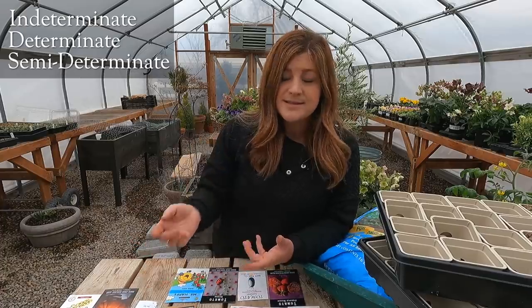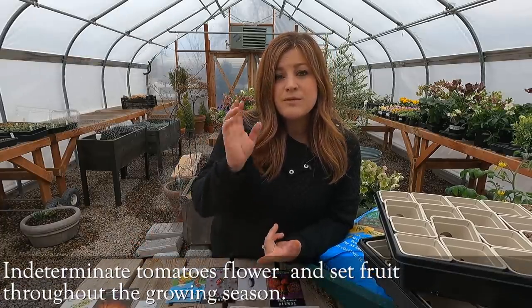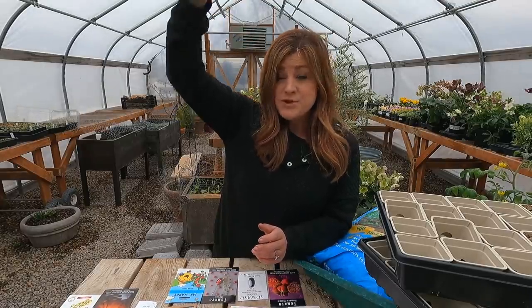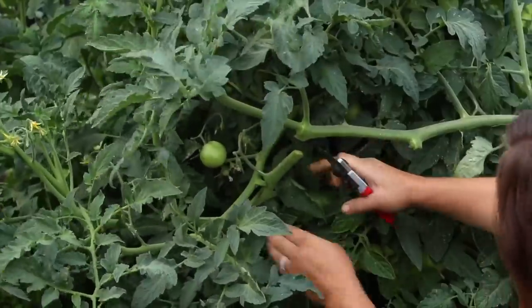Last are the different types of tomatoes you can plant, which can make a difference depending on your space and when you want to harvest. If you're harvesting to can, you may want a big crop all at once rather than fruiting through the whole season. You'll see the words indeterminate, determinate, and semi-determinate on tags or seed packets. Indeterminate tomatoes flower and set fruit all through the whole season, giving a nice consistent crop. They're also a type you need to trellis — a cage or support — because they are robust, vigorous growers.